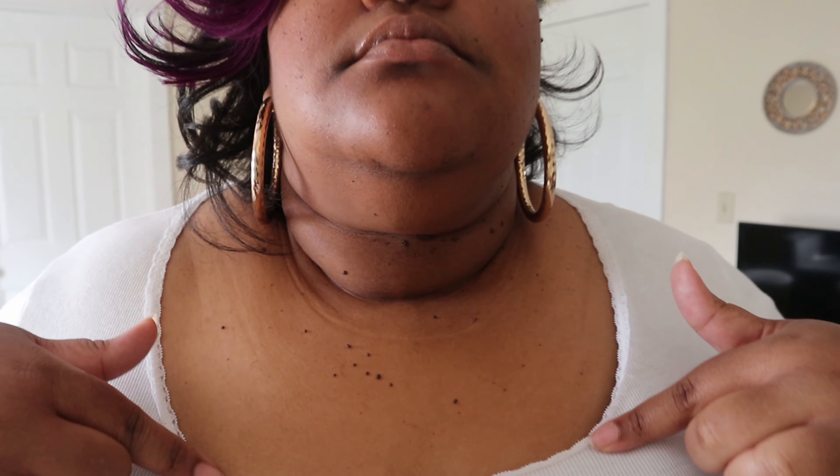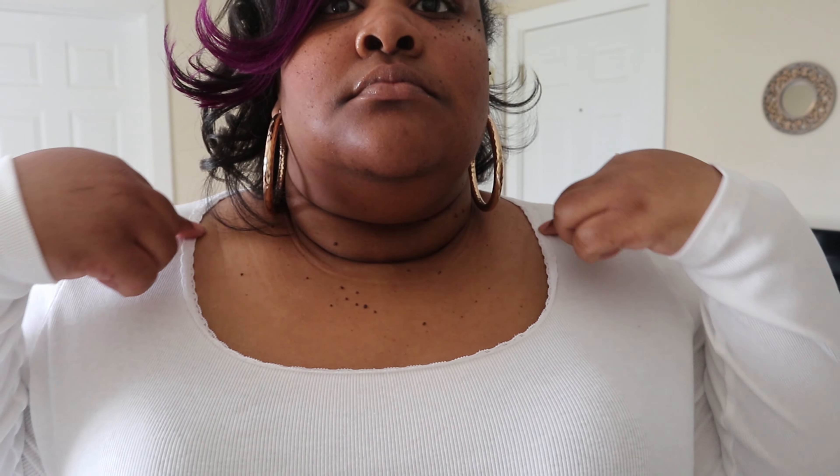If you have a Target in your area, check out their clearance rack. This top has a nice ribbing — it's a small ribbed detail throughout the entire shirt — and then it has this lace going around it. Very simple, very basic. But like I said, I always need white shirts because honestly, I ruin them very easily. So I figured I'd show you guys, even though it's just a simple basic top.